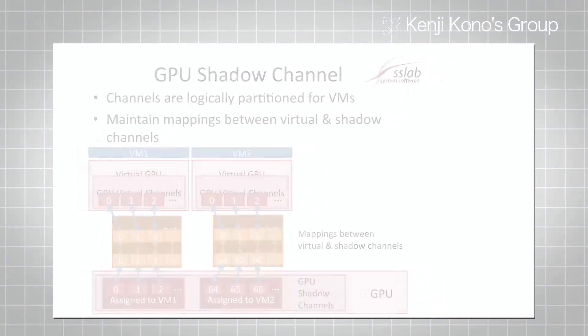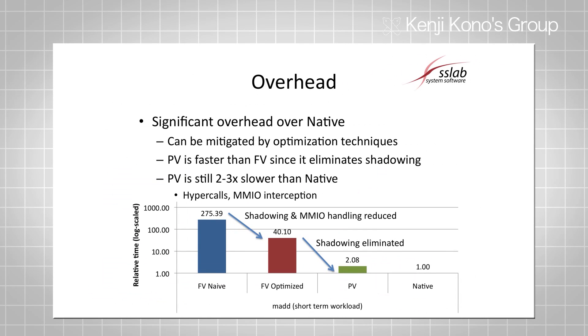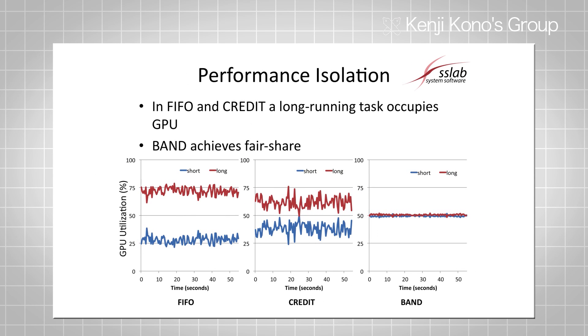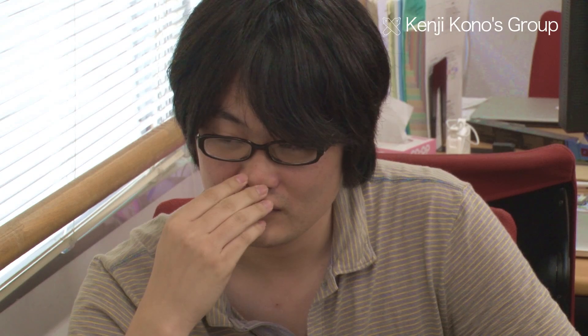This makes it hard, for example, to virtualize new hardware devices. At the Kono Laboratory, through joint research utilizing various human networks, these difficulties have been overcome to successfully virtualize GPU functionality. These efforts have been recognized internationally, as the laboratory has been the recipient of the IBM Faculty Award.